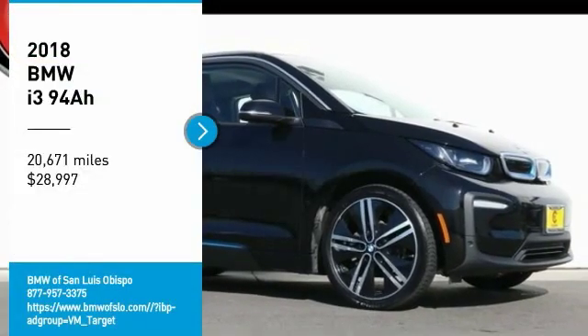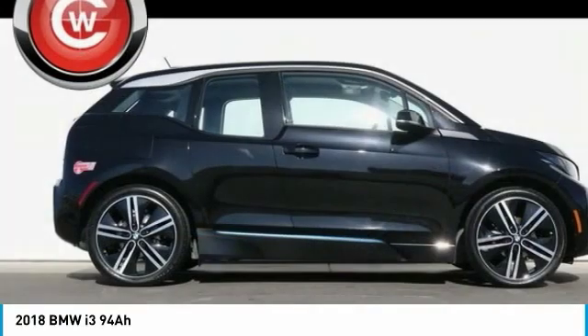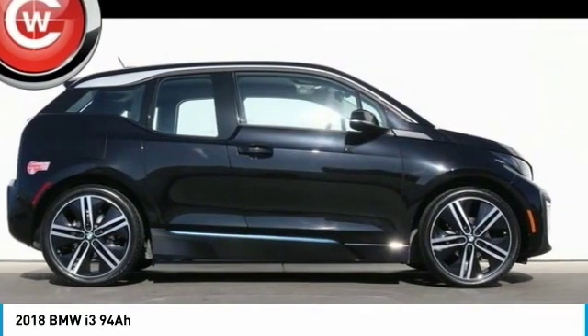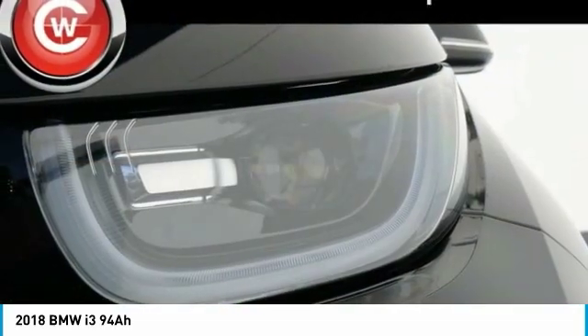Come test drive the 2018 i3. BMW i stands for innovation. With its visionary design, the BMW i3 defines the automobile of tomorrow.